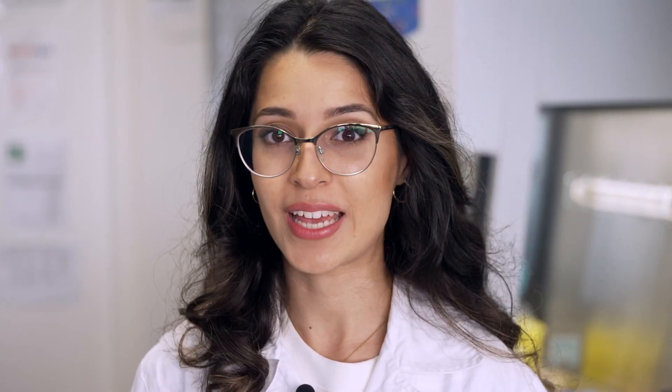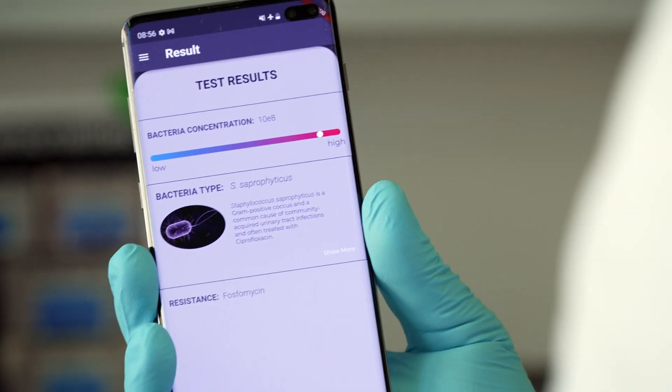Later on, our goal is to go B2C. As we are easy to use, non-professionals can also use our tests. They take out their smartphone and see the test readout. So when you feel pain, when you feel sick, you can just buy our tests in a pharmacy or a drugstore. UTIs are still a shameful topic and not everyone wants to go to a doctor.